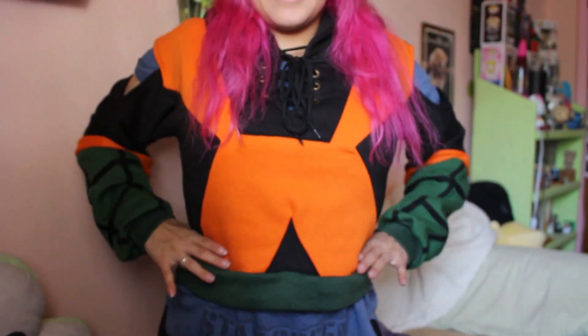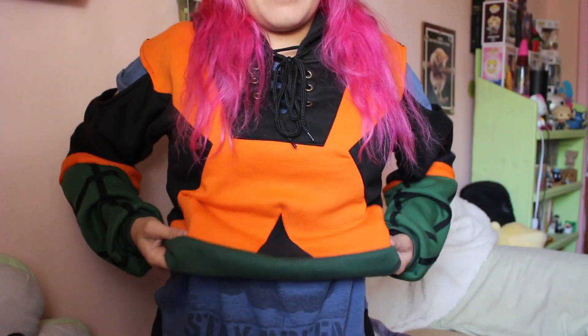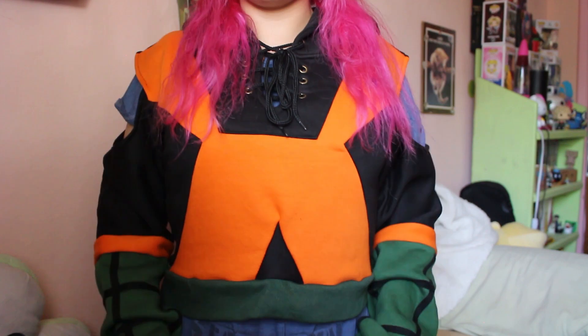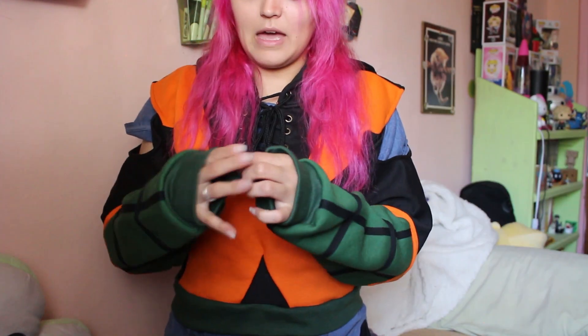Let me throw this on so you can see. Here is my waist — I think on the model it sits just above it. I like where things sit right here, so I'm okay with this length. The sleeves are also long on me, but that's okay — I think they're supposed to be longer because they do have thumb holes.